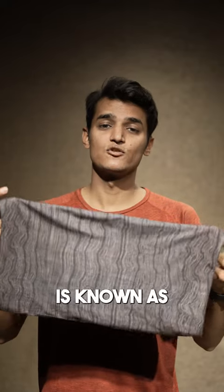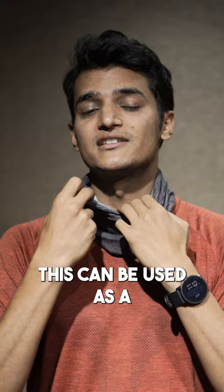This little piece of cloth is known as a bandana and it has great application in the outdoors. First of all, this can be used as a neck gaiter. It nicely rests on your neck and when you're hiking, it can protect you from sunburn.